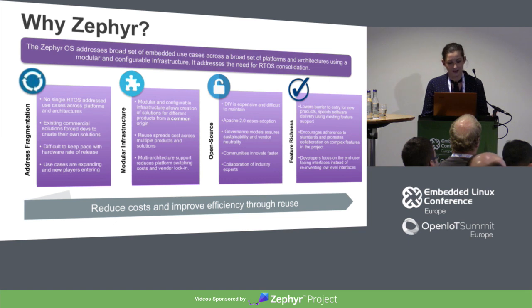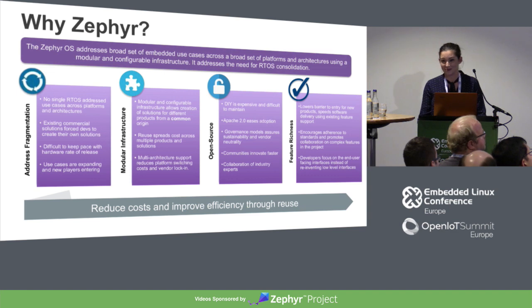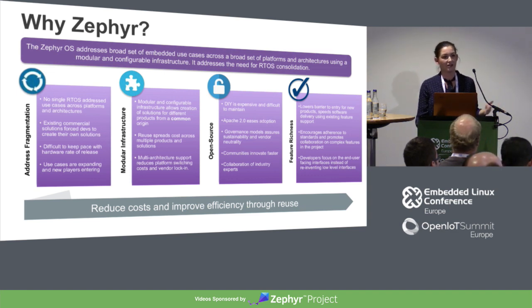Zephyr also has a lot of modular infrastructure, so it allows you to take the same code, mix and match from samples or write your own to reuse and get the full scope of the benefit of open source. It spreads the cost of the RTOS across multiple solutions and multiple organizations. Multi-architecture support is reducing switching costs and preventing vendor lock-in.